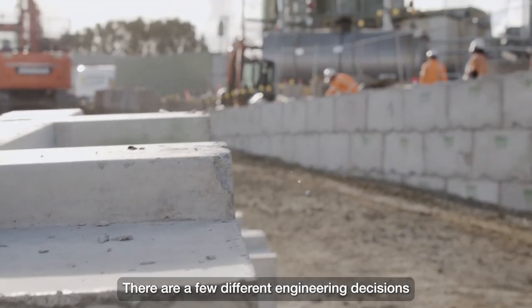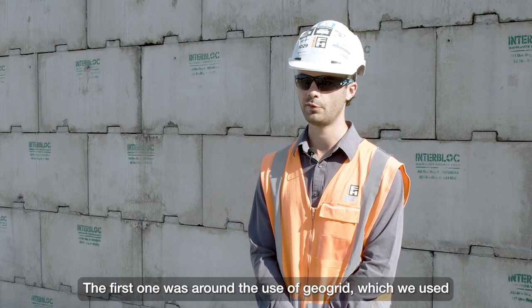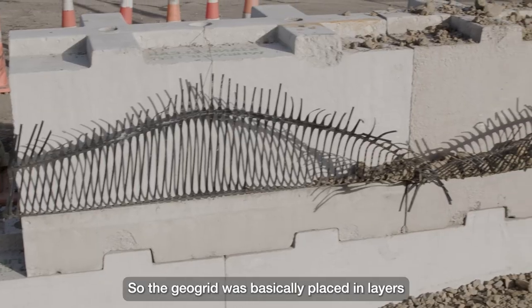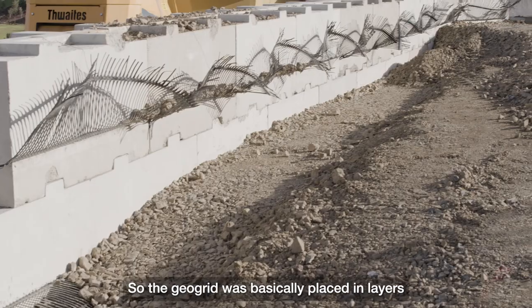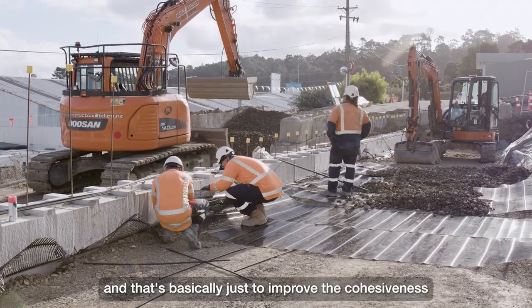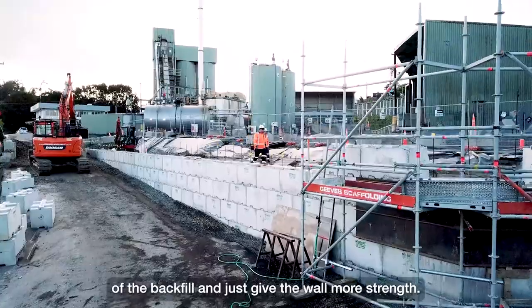There were a few different engineering decisions which went into this project. The first one was around the use of geogrid which we used behind the retainer wall here. The geogrid was basically placed in layers as we built up behind the wall, and that's basically just to improve the cohesiveness of the backfill and give the wall more strength.